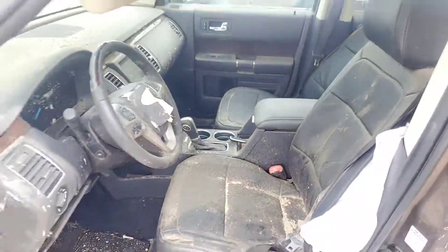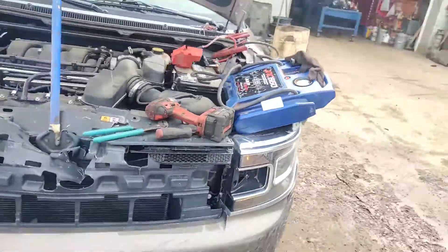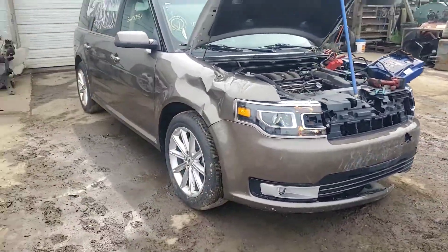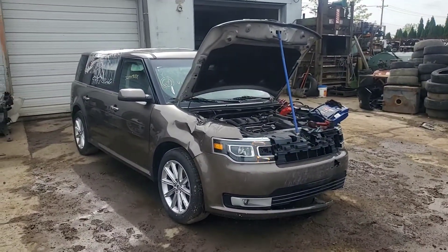Tested good, complete. 2019 Ford Flex, good motor, good trans, 3,400 miles. Glenn's Car and Truck coming down today. Thank you.